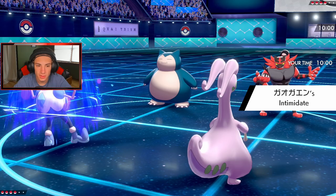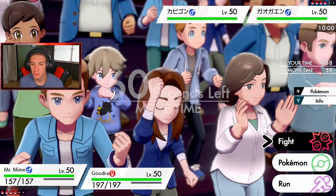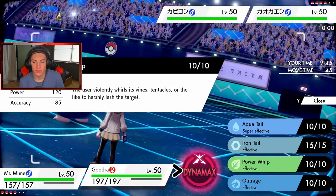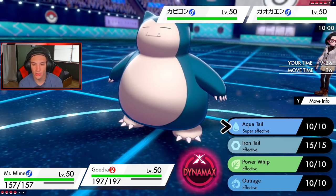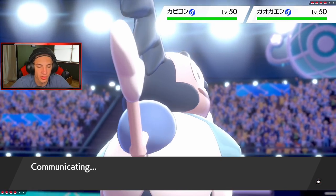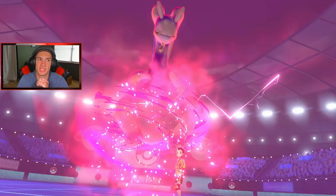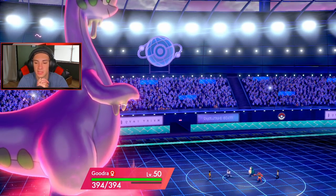Who is he going to Fake Out? I'm going to Dynamax Goodra — this thing is physical attacking. I'd love to go for Ice Shard to proc the Weakness Policy, then set the rain with Goodra's aqua-type move. I think I wait a turn to set the rain. He's going to Fake Out and probably picks Goodra, so Dynamaxing Goodra is the safe call — we get that Ice Shard, go plus one on attack, and should be able to do big damage. I've got to make sure I set the rain so Kingdra can come in and do its job.